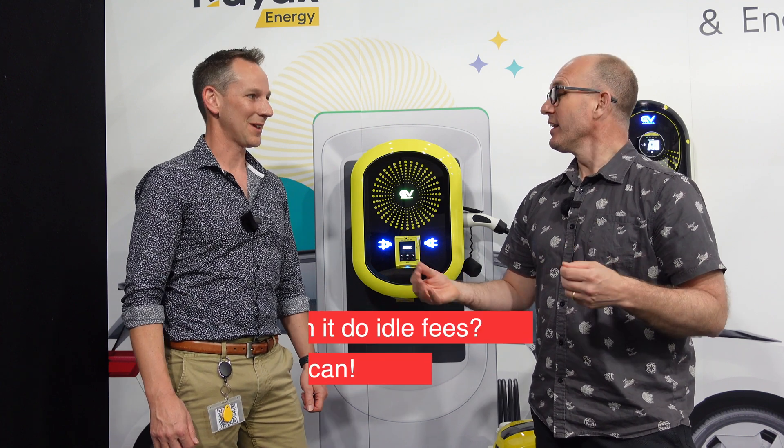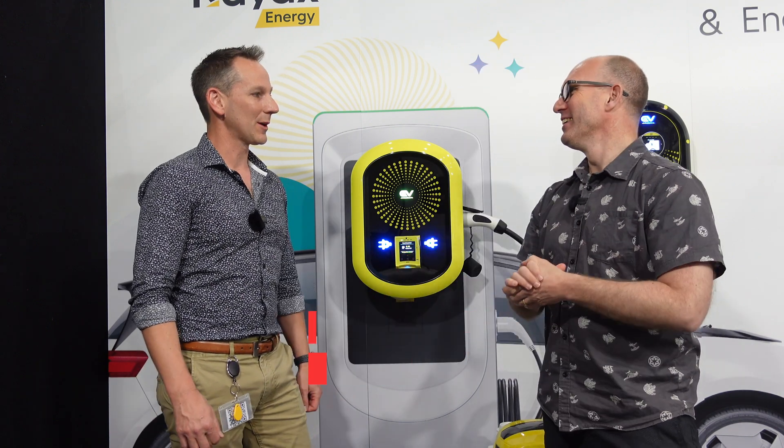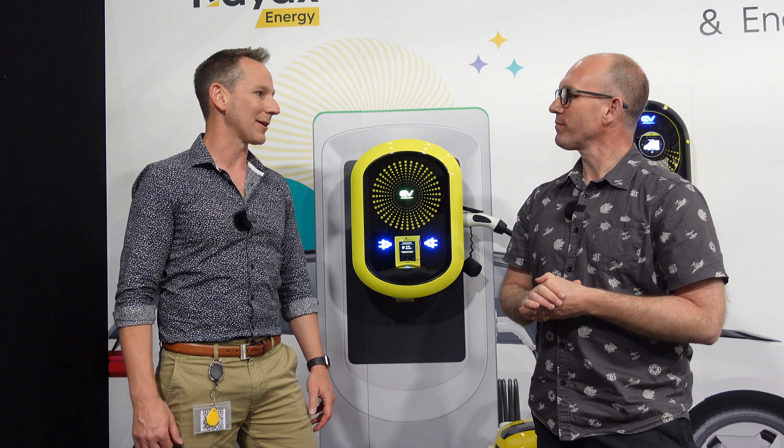So if I've overstayed my welcome and been there for the last few hours, can you charge extra for that? Yes, we can. It's up to the operator whether they want to do that or not, and they set the amount.